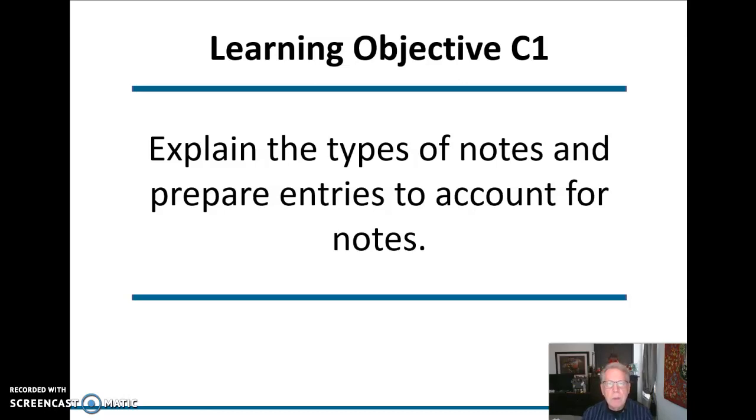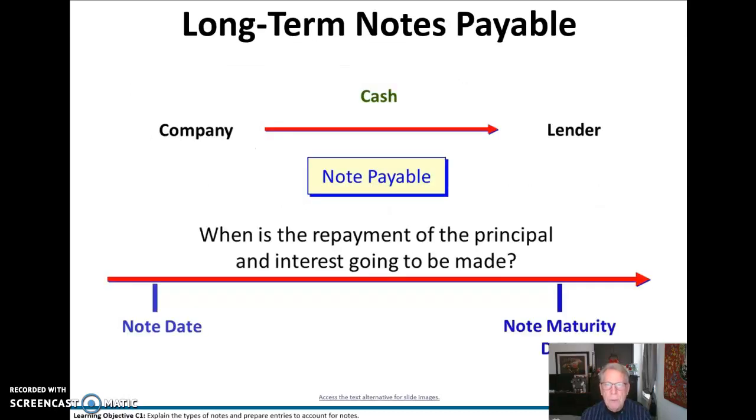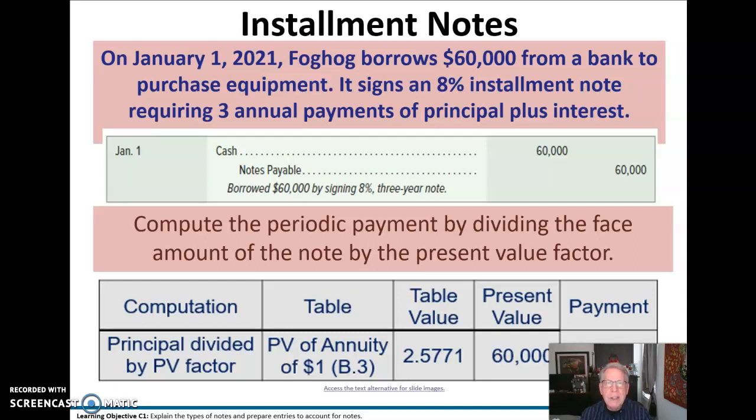Now we're going to explain the types of notes and prepare the entries to account for notes. A note payable is something we might borrow from the bank — we have a note, we have interest, and away we go. Here we're going to have an installment note, where we would make monthly payments to pay that back. In this case, there were three annual payments plus interest.